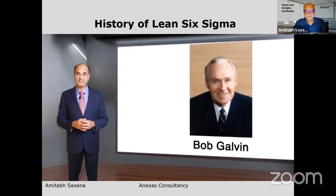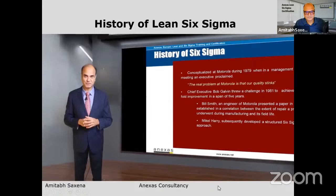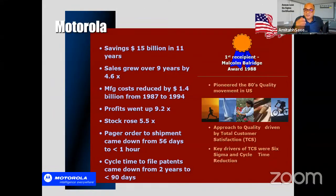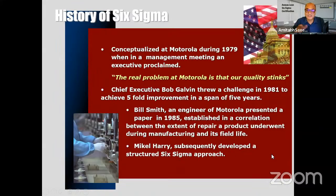Lean Six Sigma Green Belts and Black Belts are individuals who can do improvement projects by converting improvement opportunities into projects. Motorola became the first recipient of the Malcolm Baldrige Award, instituted in 1988, and Bob Galvin attributed it to Six Sigma. GE's Jack Welch was so impressed that he implemented Lean Six Sigma at GE and said employees would not be promoted unless they were Green Belts.